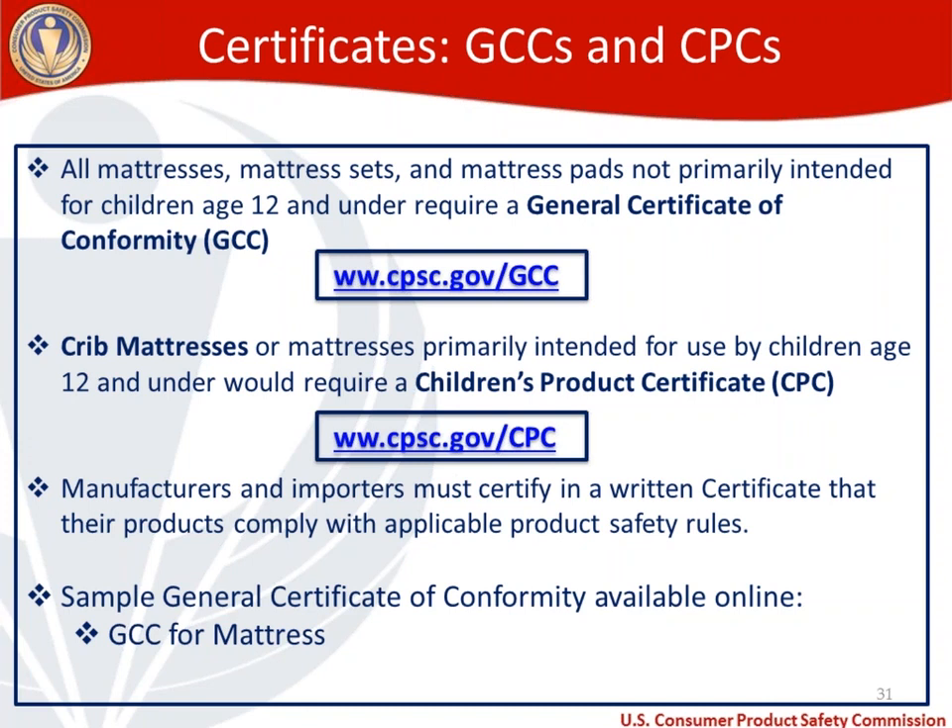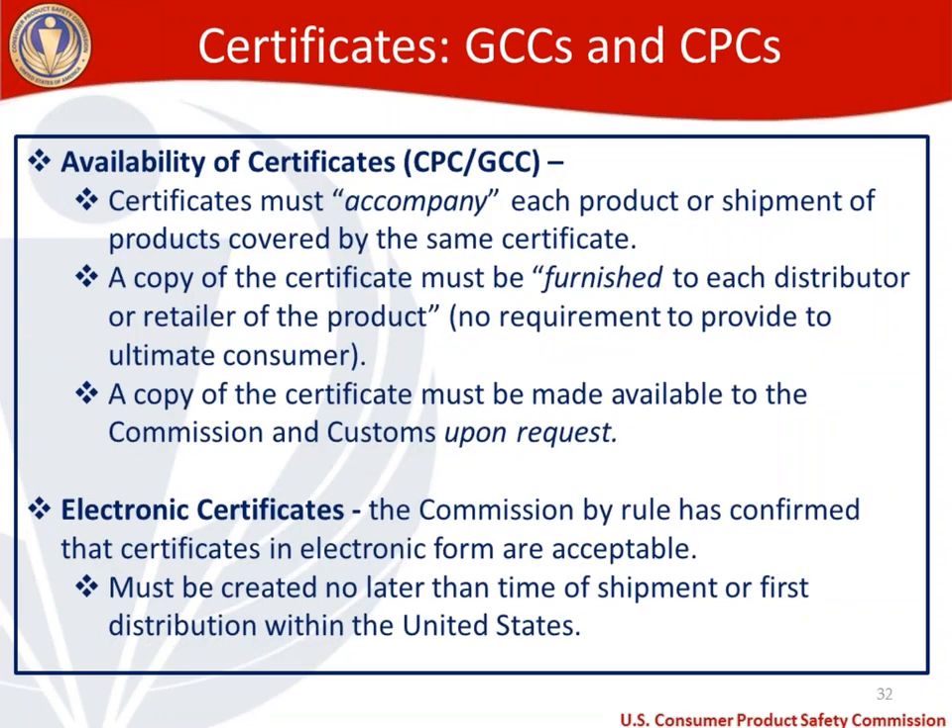GCCs would apply to mattresses not meant for children 12 and under. CPCs apply to crib mattresses or mattresses intended for children 12 and under. We have a GCC page and a CPC page on our website with active hyperlinks in the handout. Manufacturers and importers need to create these certificates to ensure products comply with all applicable safety rules. On the GCC page we have a sample general certificate of conformity available as a template.